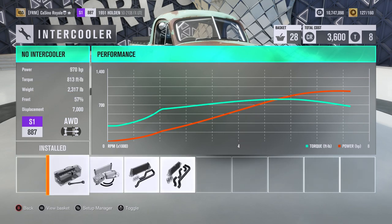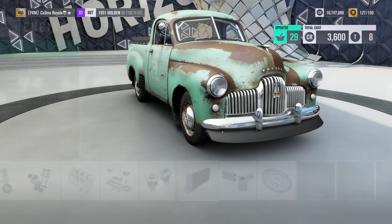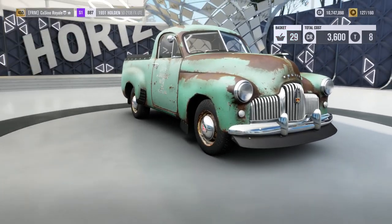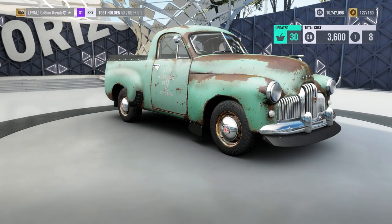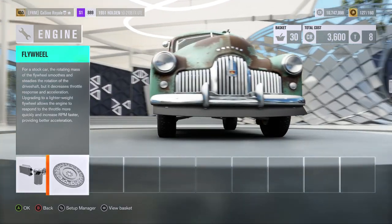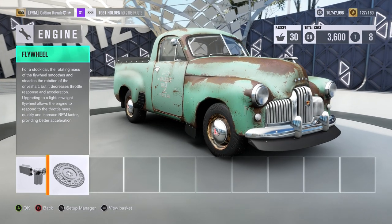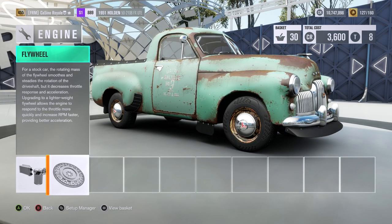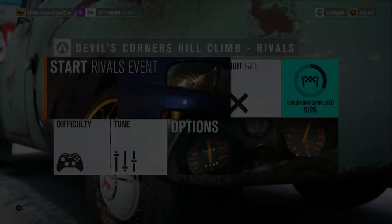1,016 horsepower in our Holden Ute, weighing just 2,400 pounds. That is a massive power-to-weight ratio. That's a horrendous amount of power on absolutely tiny tires — not quite the smallest that have gone up here, but certainly one of the smallest. I think I'm going to die trying to get this car up a mountain. I think that is going to be the end result here.